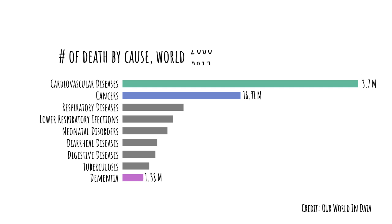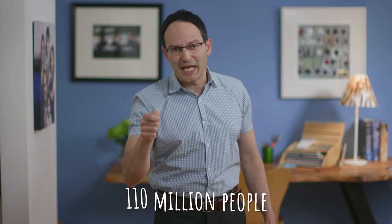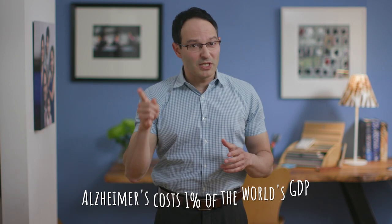Let's fast forward to 2017. Dementia rose from the 10th spot to the fifth. This is a killer on the rise. By 2050, 110 million people will be affected by dementia. This means that you, or a loved one, are very likely to cross paths with the disease. It is also a substantial financial burden — Alzheimer's disease and other dementias cost approximately 1% of the world's GDP. Being diagnosed with a neurodegenerative disease usually has a grim outlook, just like with my grandpa.